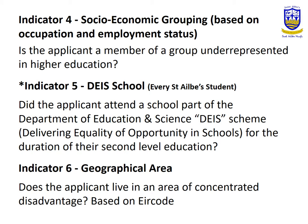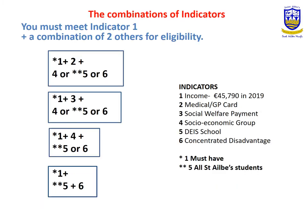The combination of indicators: you must meet Indicator 1 and a combination of two other indicators to be eligible for HERE. So that is 1 and 2 plus 1 other, 1 and 3 plus 1 other, 1 and 4 plus 5 or 6, and 1 plus 5 or 6. Remember, you must have Indicator 1, and all St. Ailby's students have Indicator 5.